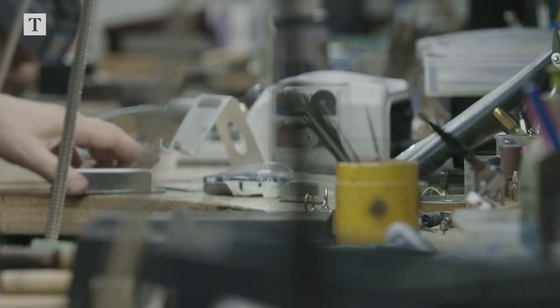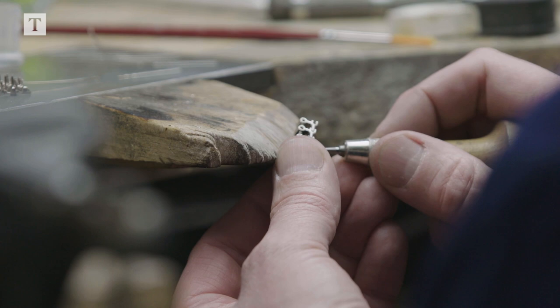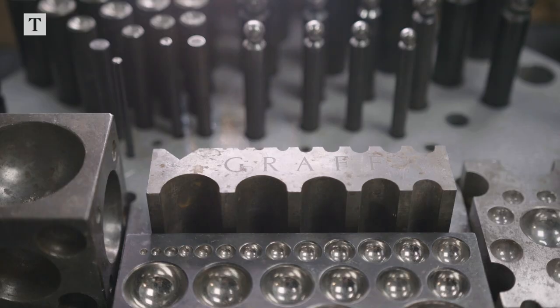We have craftsmen who've worked their entire lives here. They started as apprentices, and some of them are approaching retirement now. They've dedicated their lives to their craft.